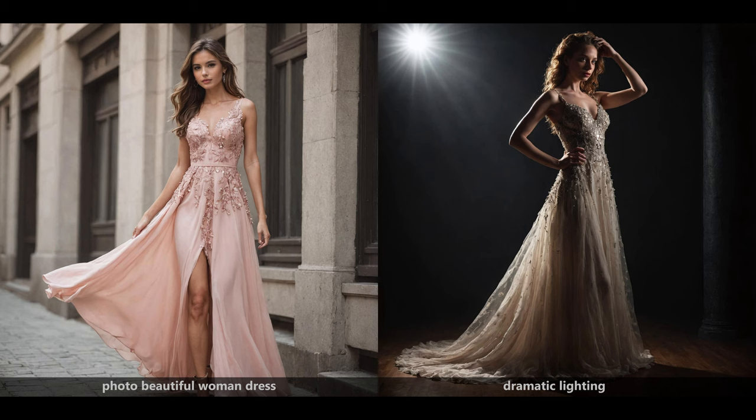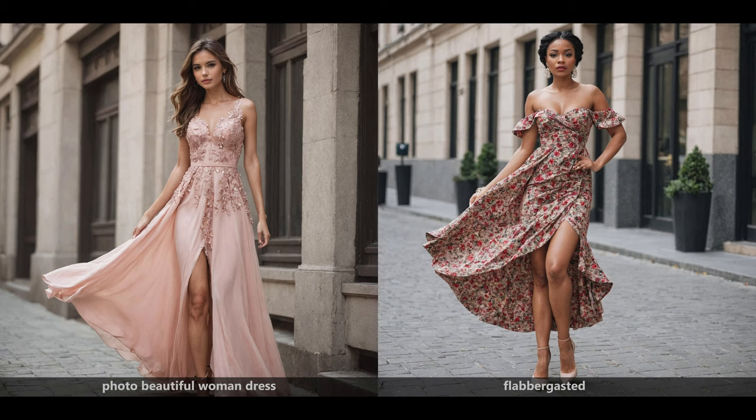If you would ask 100 people which of these images is nicer, the majority will probably be on the right hand side. Just as a sanity check, I added a strange word — 'flabbergasted' — to the prompt. And then we do not get such a nice image. It is quite a normal, plain image; it's not bad, but it did not improve much.